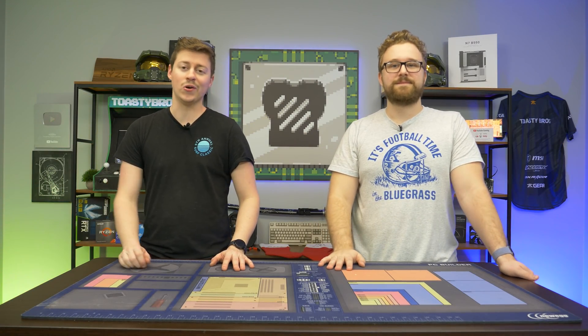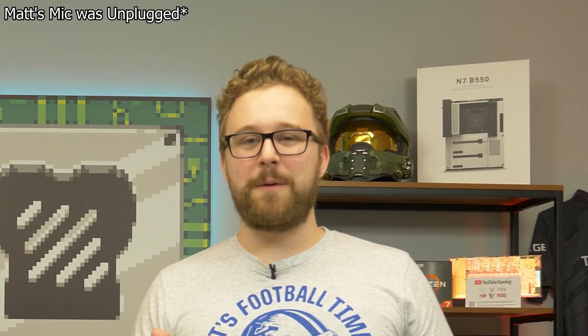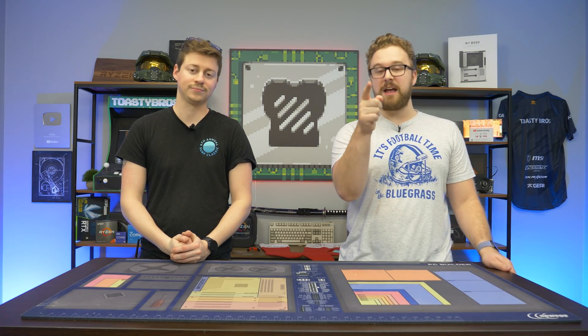Hey, how's it going guys? Jack and Matt here with the Toasty Bros, and today we are going to be talking about the hard-hitting topic: is it worth buying used PC parts? Buying PC parts used is a touchy subject for some people because it can be risky, but we're here to tell you what you should buy used, how you can save a lot of money by doing so, and also be safe while doing so.